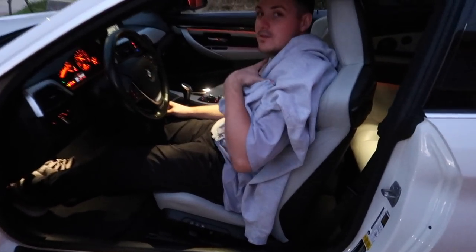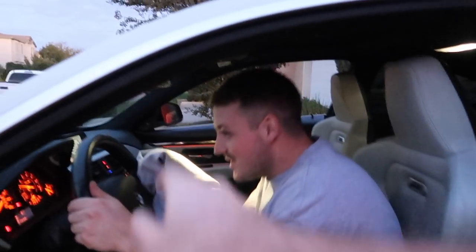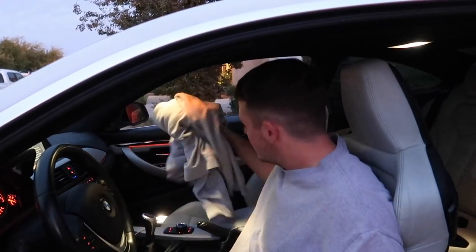This is Gage's first sit — how does it feel? It looks incredible. Check out the ambient lighting — see how it stands out? So sick. Gage is going to go ahead and adjust the car.